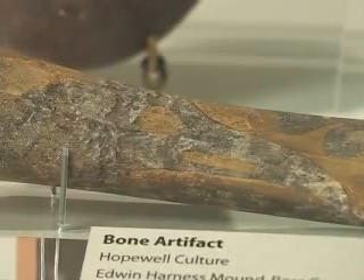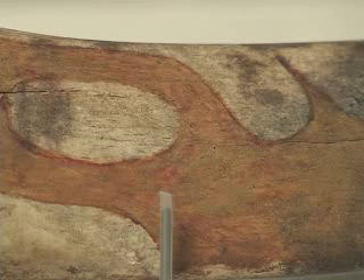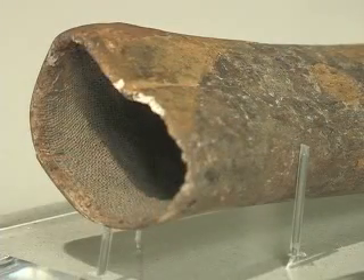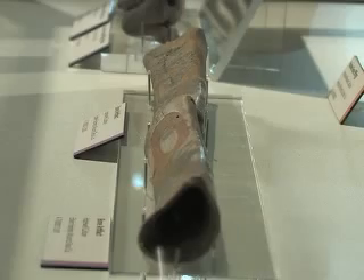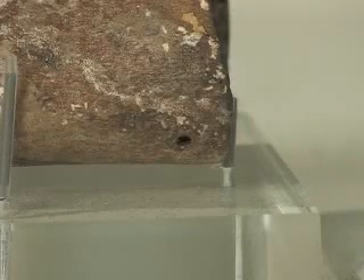That design is enhanced by tinting the background of the material a reddish-yellow color. The bones — it's difficult to say exactly what animal they're from, but based on their size, they're probably bear bones. And there are interesting little holes drilled in places that suggest that other decorative elements may have been attached to these bones.